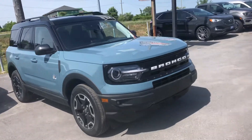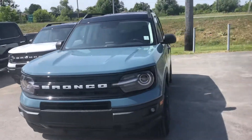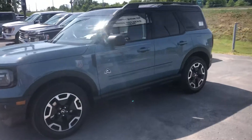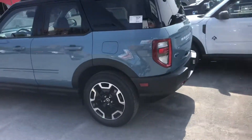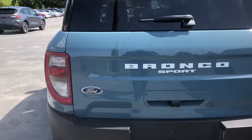Here's a quick video of our Bronco Sport — this has the Outer Banks package on it. Just taking a quick walk around. That's the backup camera of course. Gonna open up the door.